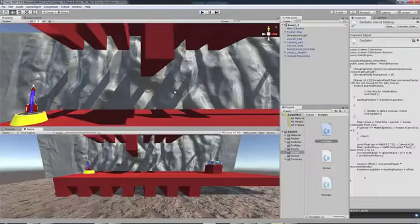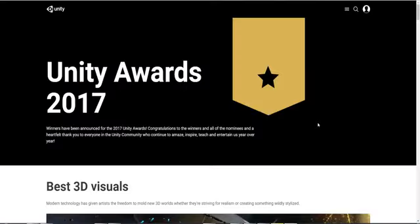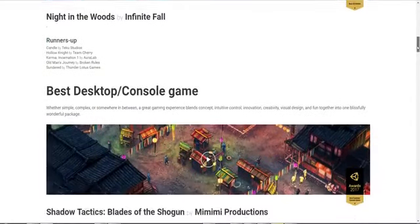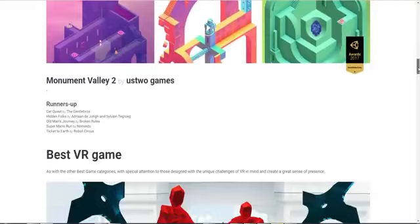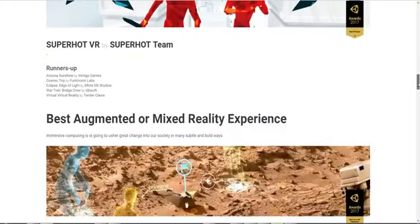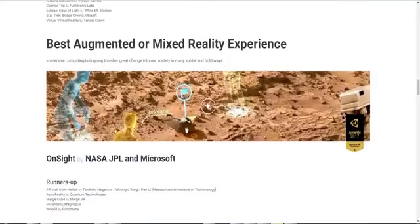Now if you're good enough at making these games, you can win an award for Unity — the Unity Awards 2017. Here is a list of developers who have gone beyond the call of duty to make great games. I think the interesting thing here is what we've already known: our own government has won an award.